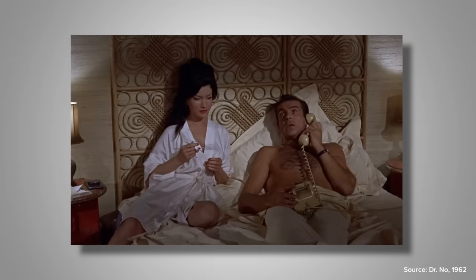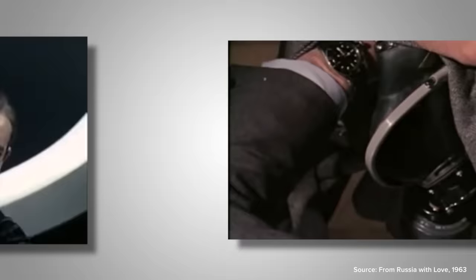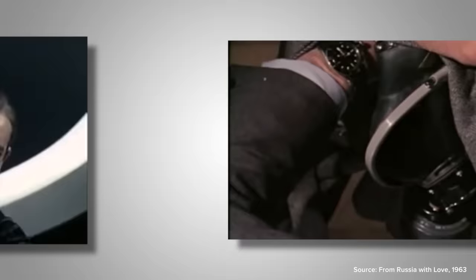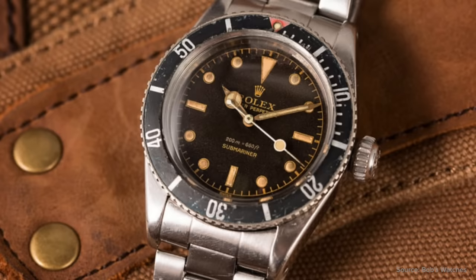When most of us think of the watch featured in Dr. No, and perhaps the watch most associated with James Bond, we think of the Rolex Submariner — in this instance, the reference 6538. Unlike the Precision, it was not only front and center in Dr. No but also made three more appearances in Bond films played by Sean Connery: From Russia With Love in 1963, Goldfinger in 1964, and briefly again in Thunderball in 1965. Its inclusion no question helped elevate the Submariner as the most recognizable watch in the world today.